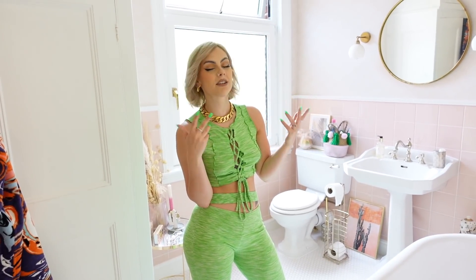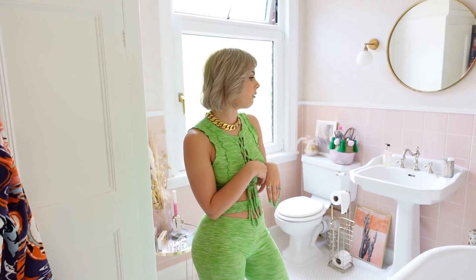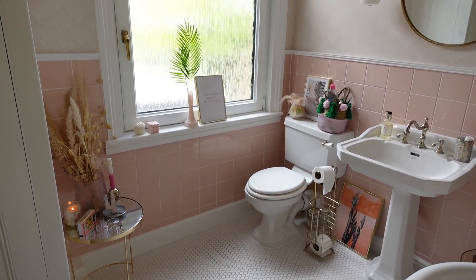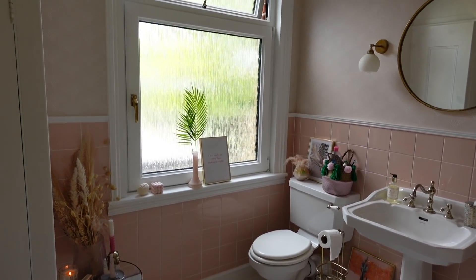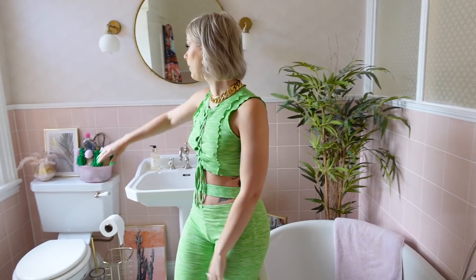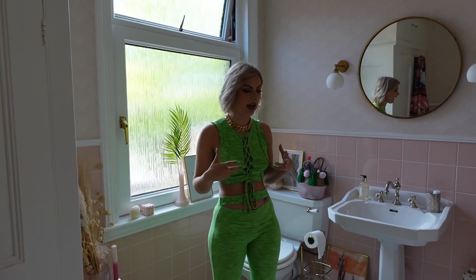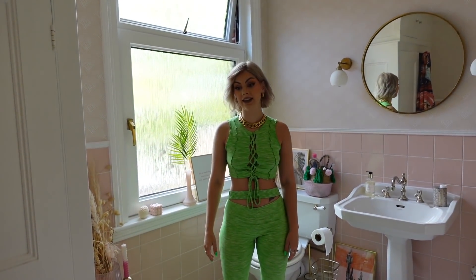I tried to do a bit of a color theme throughout the house while also doing what I wanted in each room. There's a full transformation video of the bathroom on YouTube. The tiles are from Topps Tiles — kind of retro, big square pink tiles. The wallpaper is from Cole & Son, which I'm obsessed with — I nearly went for tropical but fell in love with this scallop mermaid-scale print. I love how light and airy it is.